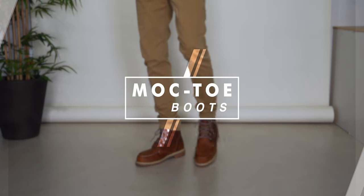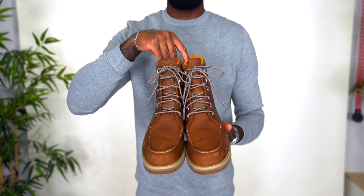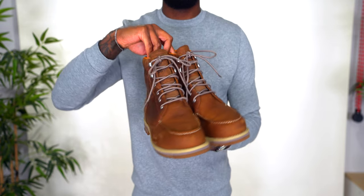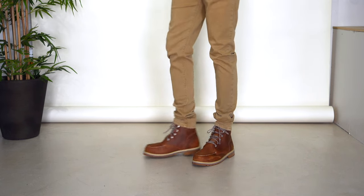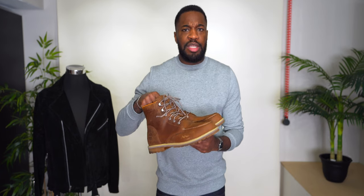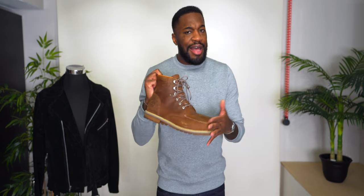Sticking with a similar shape but without the strap, these fall more in the mock toe boot category — by Timberland, the Redwood Falls model. These are one of my newest additions, gotten two to three months ago through a collaboration with DSW, so these were gifted. They're in dark brown and give me kind of a Red Wing or lug-sole vibe. I'm not sure how long Timberland has had this model, but I've worn them at least once or twice and I'm glad to have them.